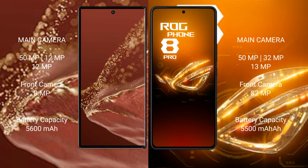The Huawei Mate XT Ultimate features a rear triple camera setup with a 50MP main lens, 16MP ultrawide, and an 8MP telephoto lens. The Asus ROG Phone 8 Pro also features a rear triple camera setup with a 50MP main, 32MP ultrawide, and 13MP telephoto lens, along with a 32MP front camera.